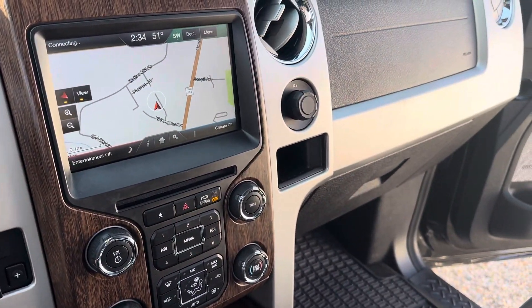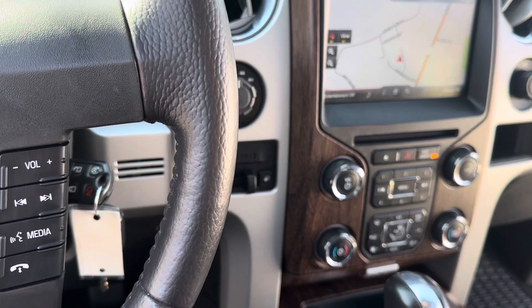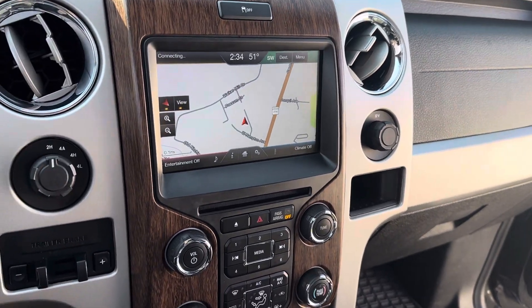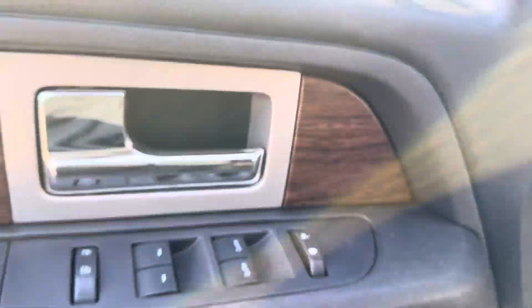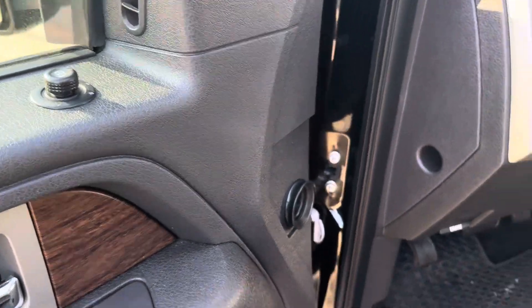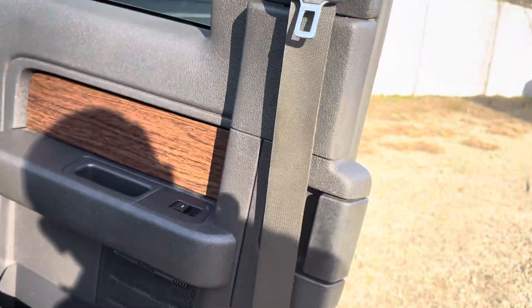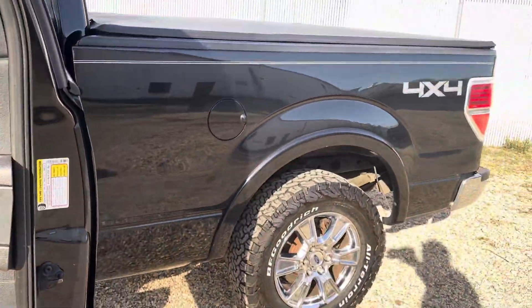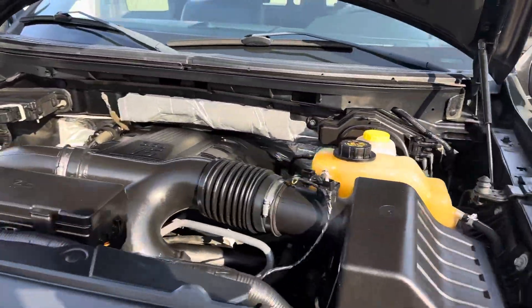We're going to go back underneath the hood and let you listen to the engine. The Sony sound system is on the speakers over here. Power windows, power locks, power mirrors — you name it, this truck has it. No rust in the door jams and rocker panels. Door panels are all in nice shape. The truck runs nice and smooth — you can hardly hear it.